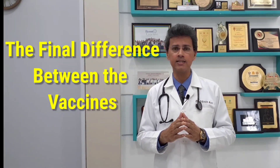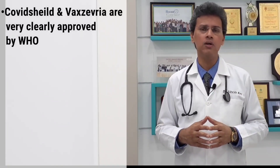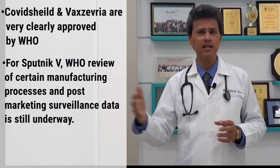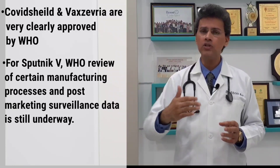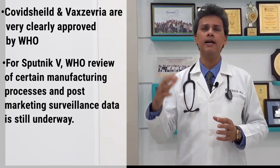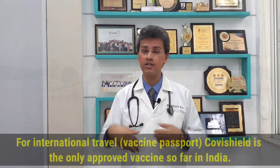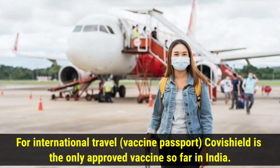The final important difference is WHO approval. Covishield and Vaxzevria are clearly approved by the WHO, whereas the Sputnik V vaccine still has some outstanding issues — data is being requested regarding manufacturing processes from various Russian facilities, as well as post-marketing surveillance data. If your purpose in taking the COVID vaccine is to be able to travel internationally, you would clearly want to lean towards Covishield rather than Sputnik V, though we can hope Sputnik V will also receive WHO approval in the near future.